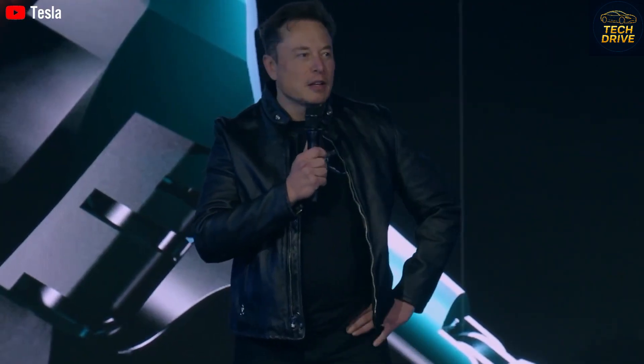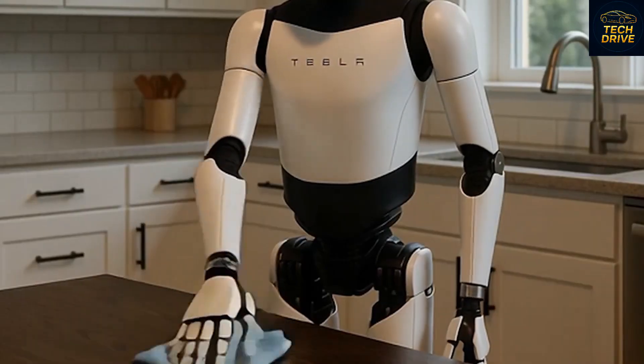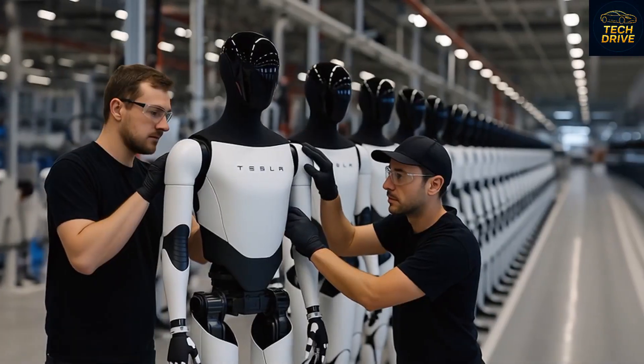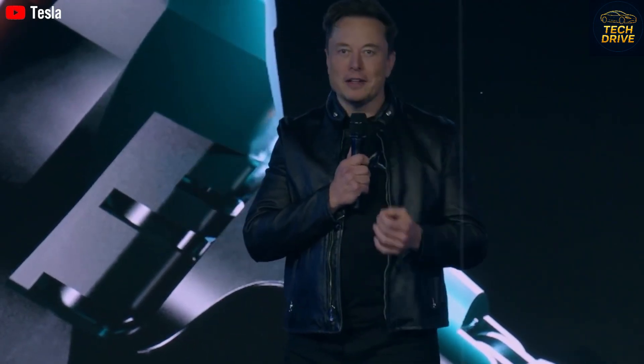Creating a humanoid robot capable of this level of learning wasn't easy. Elon Musk has openly said that building Optimus's hands and coordination system was one of the hardest challenges Tesla ever faced, even harder than designing reusable rockets for SpaceX. The reason is simple: rockets don't need to peel oranges or chop onions. But Optimus does. And once it masters cooking — something that requires creativity, timing, and sensory awareness — it will officially mark the moment when robots become part of human daily life, not just as tools, but as companions.